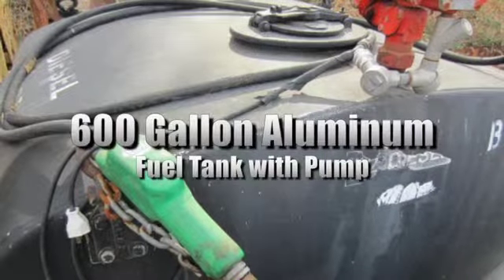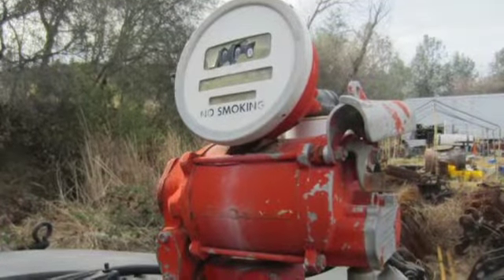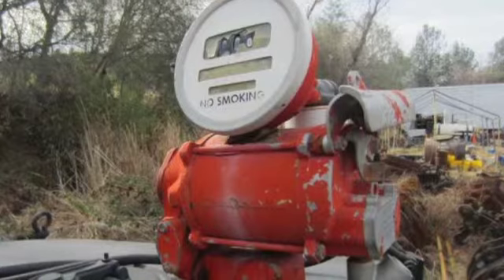You're looking at a 600 gallon aluminum fuel tank with pump. The tank also comes with a steel transport container. The pump and meter condition is unknown. To find more information on the sale, such as preview and loadout procedures, please see our website today.